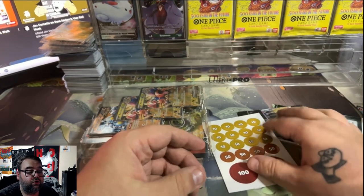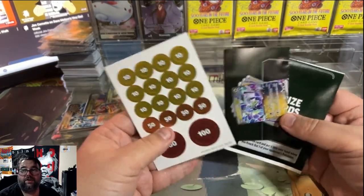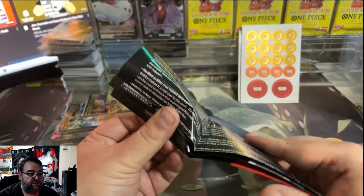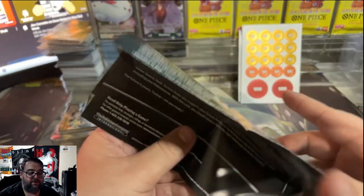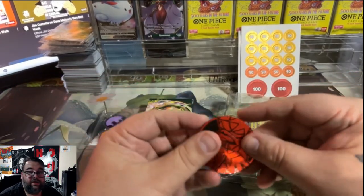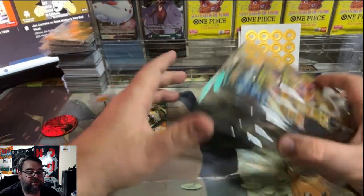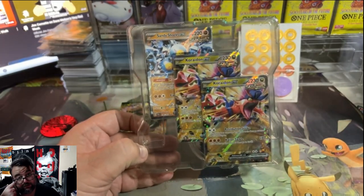You get a couple of little niche things in the box: a play mat, a counters thing, and what I'm assuming is a strategy booklet to tell you how to play your deck — those are there for beginners. You get a coin featuring Cryodon, some markers, your regular deck, and then three EX cards.